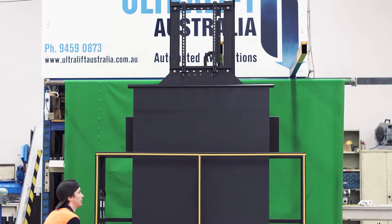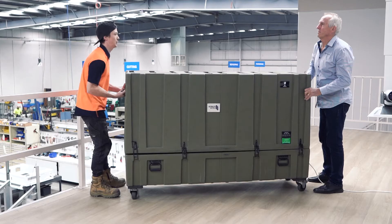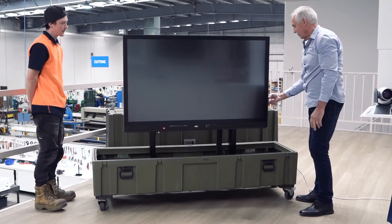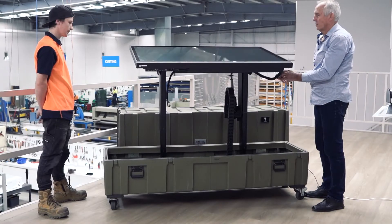Innovation and many years of experience is the key to our success. Through teamwork and commitment, we deliver a high quality custom Australian made product in a short timeframe.